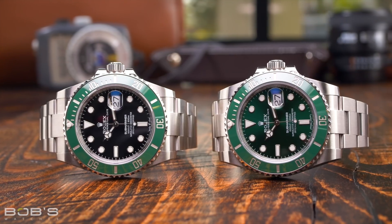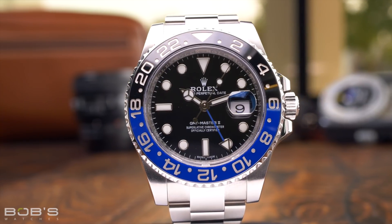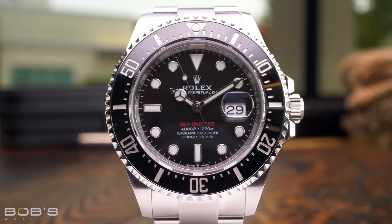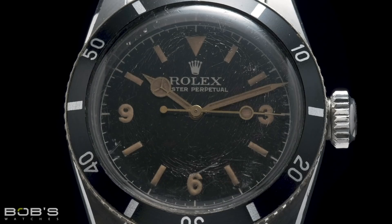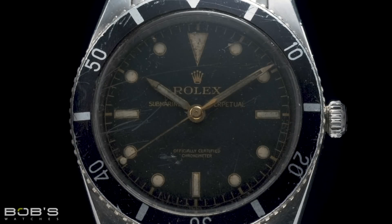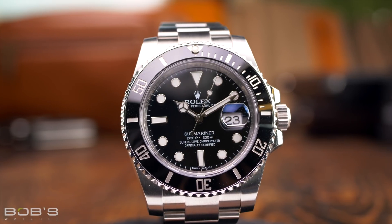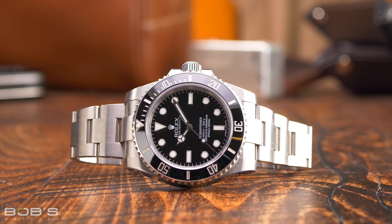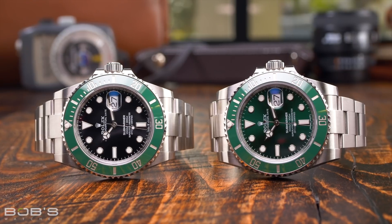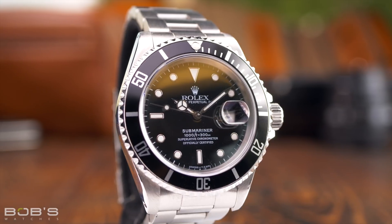Generally speaking, the models that make up Rolex's professional series are larger than the watches from the classic line, since they often include additional features or complications that pertain to their specific sport or intended use. Possibly the most famous men's Rolex watch of all time is the Submariner. First launched in 1953, the Submariner is Rolex's flagship collection of dive watches and an absolute icon within the industry. As of 2020, all Rolex Submariner models have case diameters of 41 millimeters, though previously it was a 40 millimeter watch, and during the 1950s, Submariner watches were produced with 37 millimeter and 38 millimeter cases. The Rolex Submariner has always been a man's watch, and there have never been any reduced size versions.